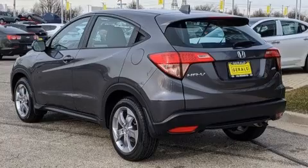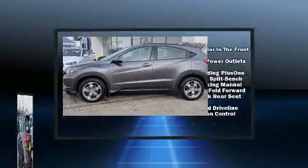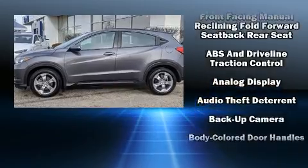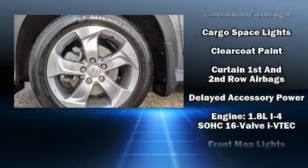speakers. Passengers are protected by various safety and security features, including front and side impact airbags, a panic alarm, and four-wheel disc brakes with ABS.